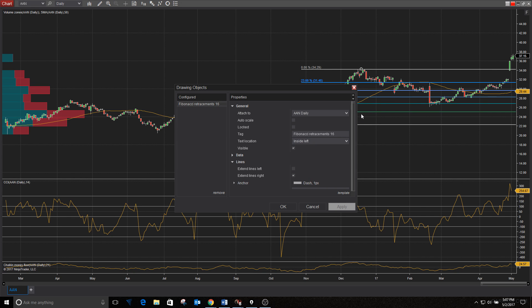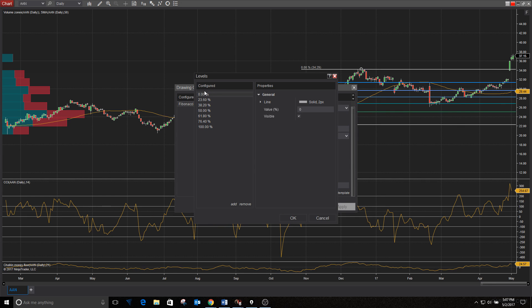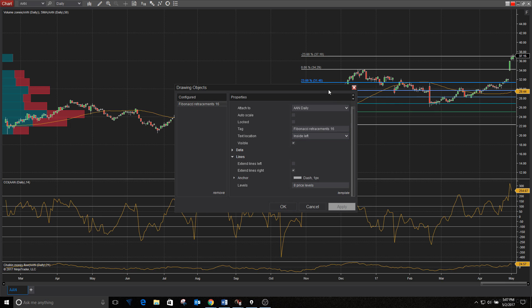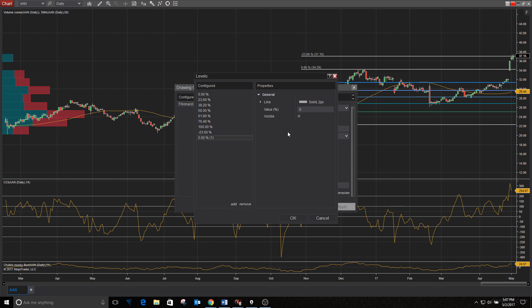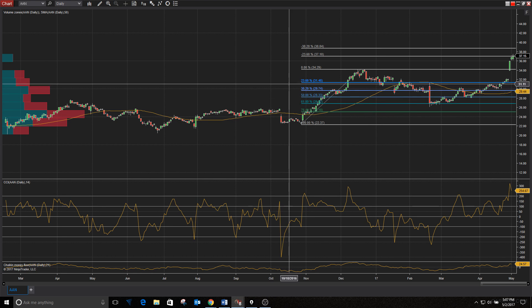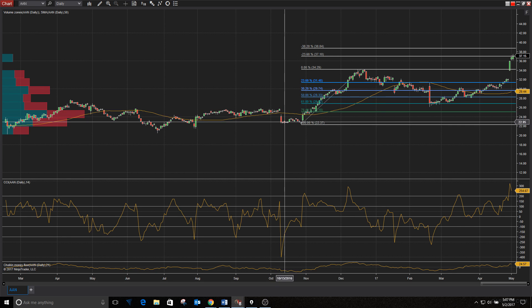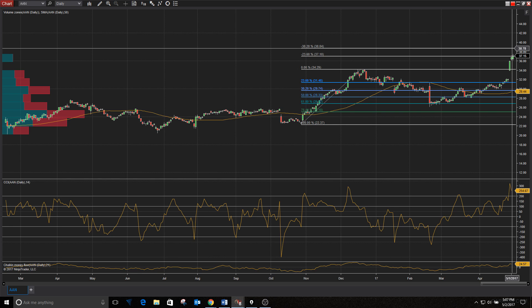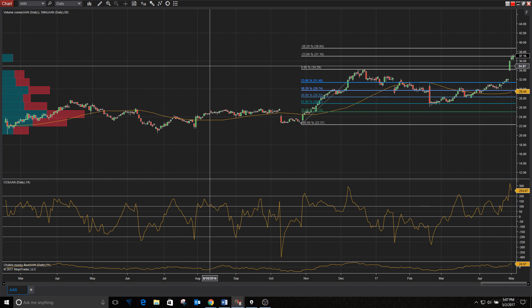This is Zacks Rank number one strong buy, meaning earnings estimates are pushing in the positive direction. Using extended Fibonacci levels — adding negative 23.6% — that's exactly where shares are right now, so that's the first target. The next target is the negative 38.2% extension, which puts it right around $38.84. Same principle you use on the way down applies on the way up. That was Aaron's, ticker AAN.